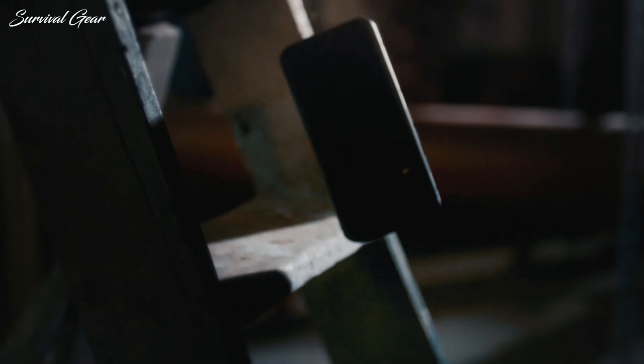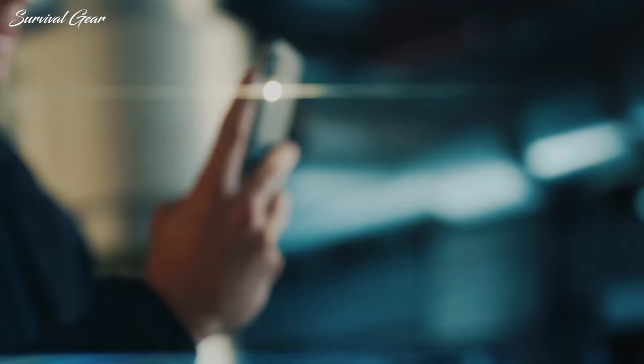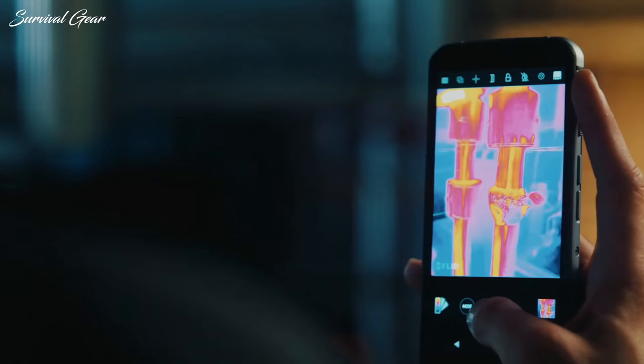Whether it's your hobby or your profession leading you to wild or dangerous places, or you just need a device that'll last a long time with plenty of features, these are our recommendations for the best rugged smartphones available on the market today.